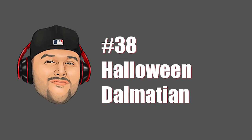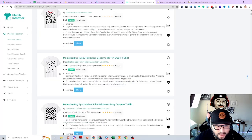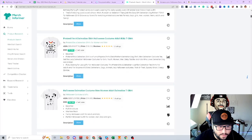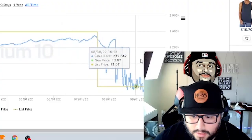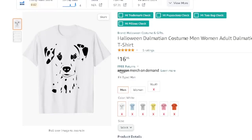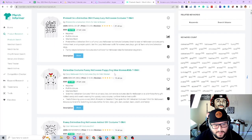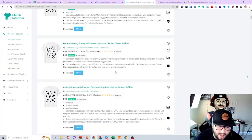Next niche is Dalmatian. They've turned it into a costume, which has been popular for a few years. Think about how you're going to come into the niche and do something different from everyone else — it's very hard to compete with something already ranking. I'm not seeing too many Halloween themed designs for the Dalmatian niche, which means there's something missing you can create. No witch hat, no pumpkin effect, no dog hopping out of a pumpkin — think of something and figure out what people want.